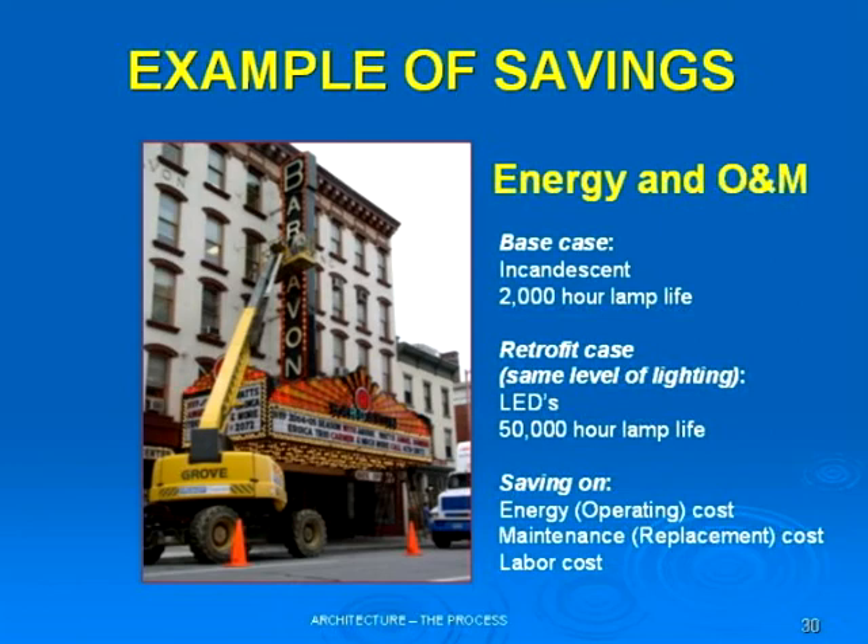So we're looking at an annual expenditure for the labor, the cost of the bulbs, and the rental on the machine — that is typical. A retrofit case is to take all those bulbs out and retrofit with LEDs that have a 50,000-hour lamp life.